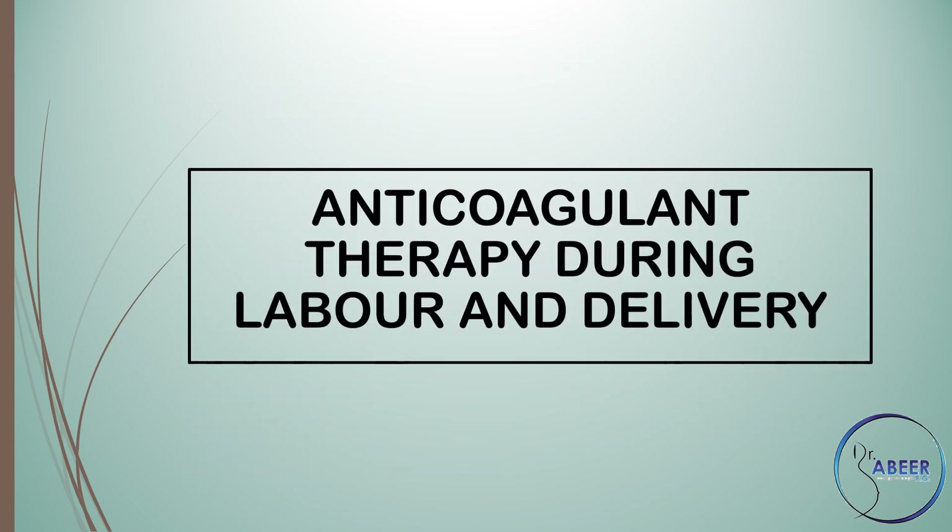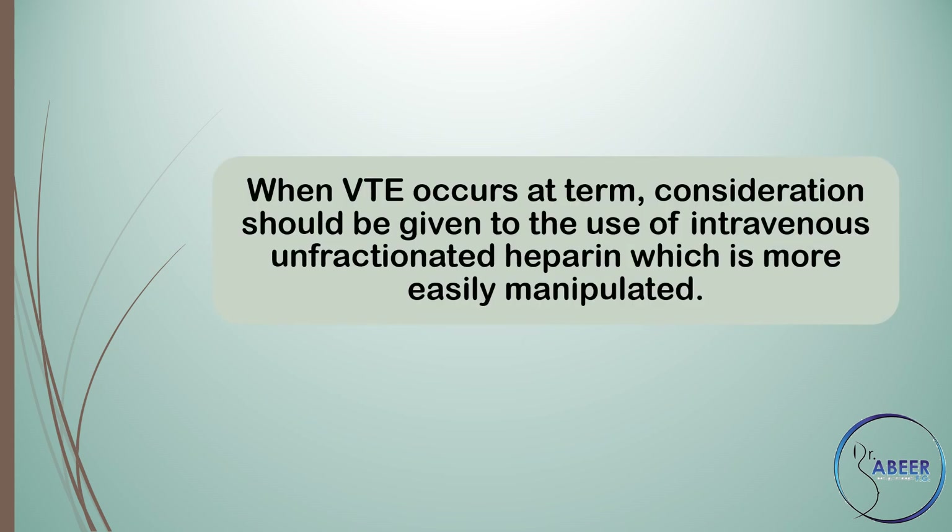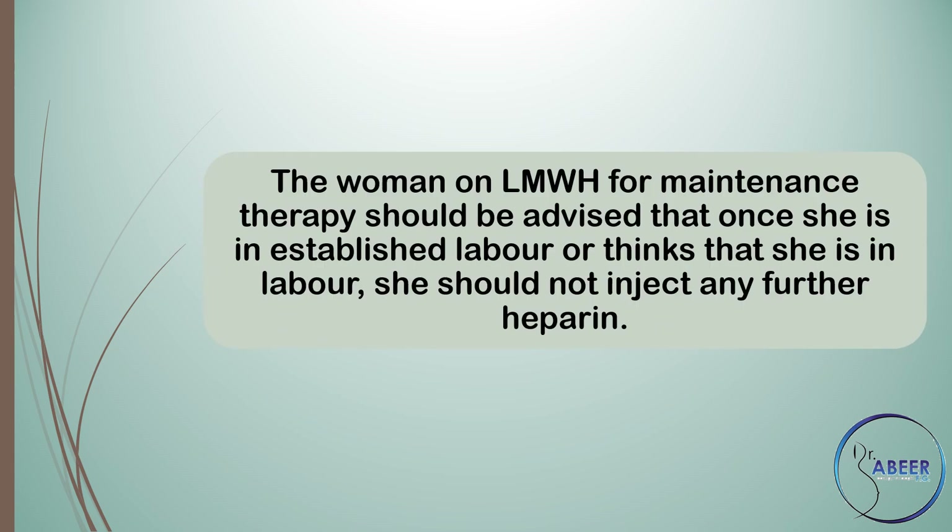Anticoagulant therapy during labor and delivery: when venous thromboembolism occurs at term, consideration should be given to the use of intravenous unfractionated heparin, which is more easily manipulated. The woman on low molecular weight heparin for maintenance therapy should be advised that once she is in established labor, or thinks that she is in labor, she should not inject any further heparin.